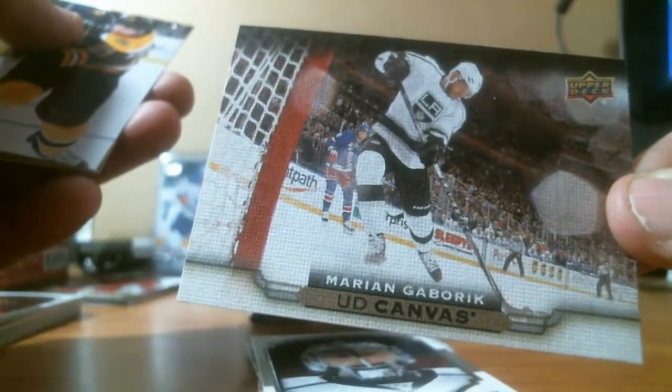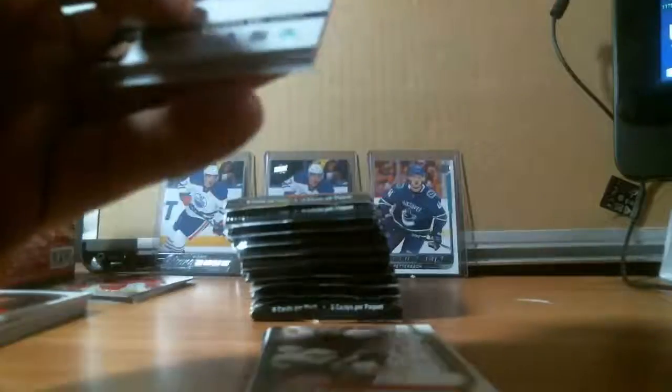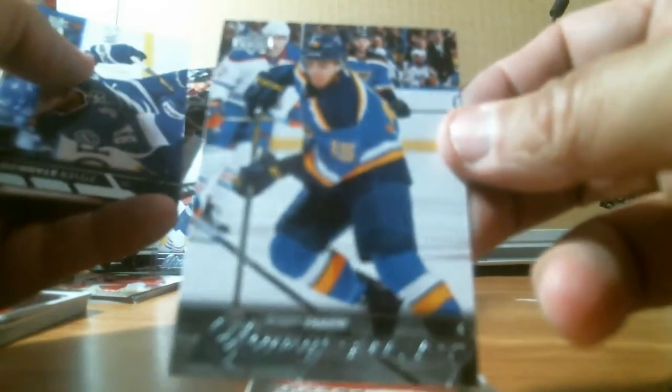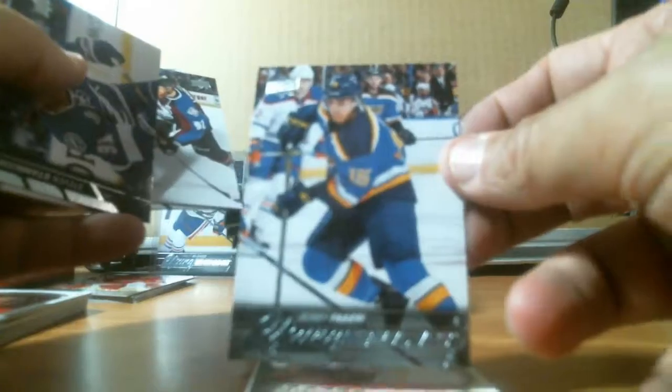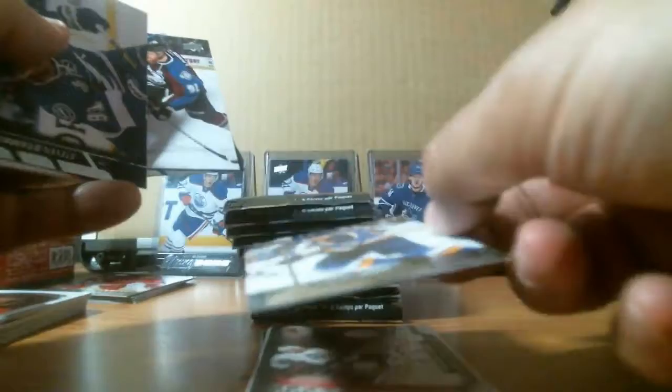We got a canvas — Marian Gaborik for the L.A. Kings, beating my New York Rangers. After we traded him there, he beats us for the Stanley Cup. We got a young gun — Robby Fabbri, who just came back off an injury. Robby Fabbri for the Blues — expected to turn his career around after that injury.